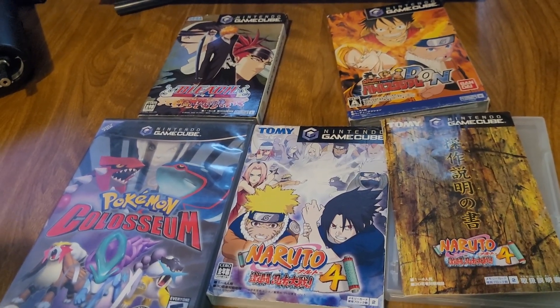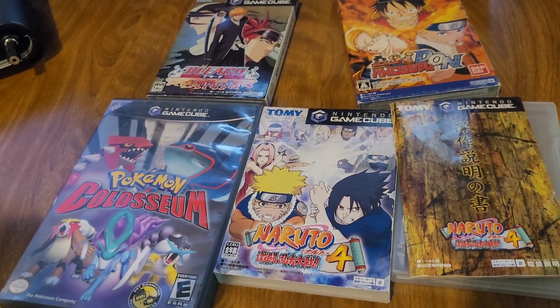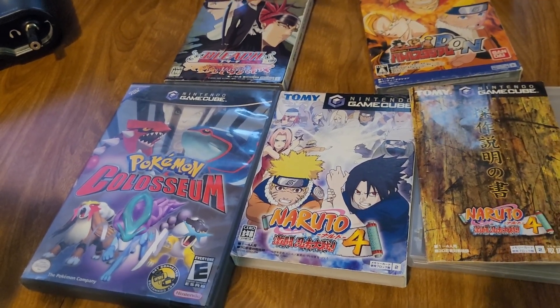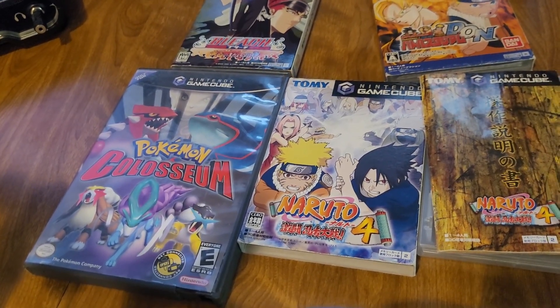Yo, what's up everyone? Today I want to talk about some nerd stuff — specifically a Japanese-only Naruto game on the GameCube.